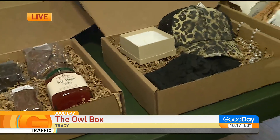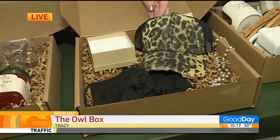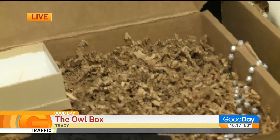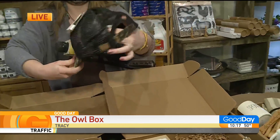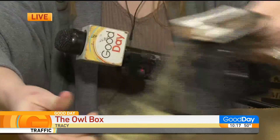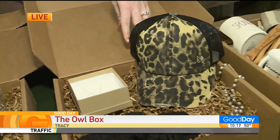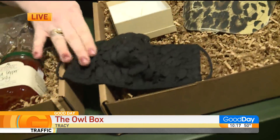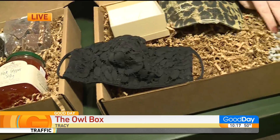So next was Hulisa — so easy. Boom: a leopard baseball hat. These have been really popular because on the back you can put your ponytail through it. How cute is that? Nailed it. And then we also have a face mask. That's super cute, very cute.